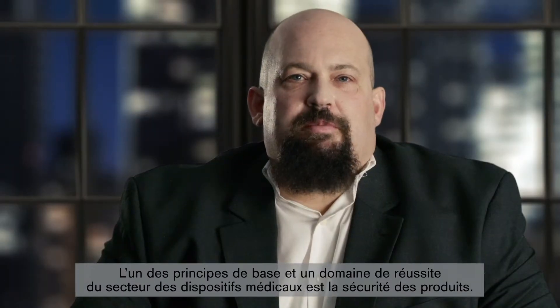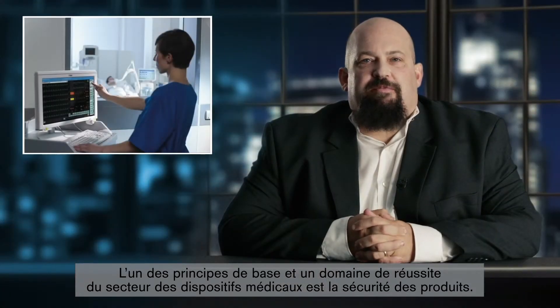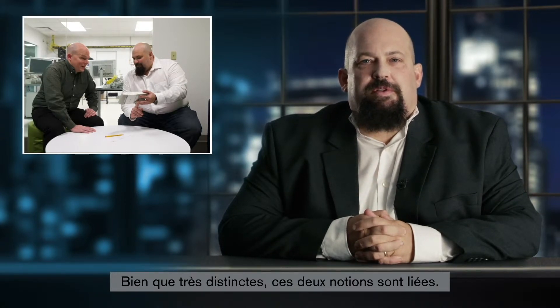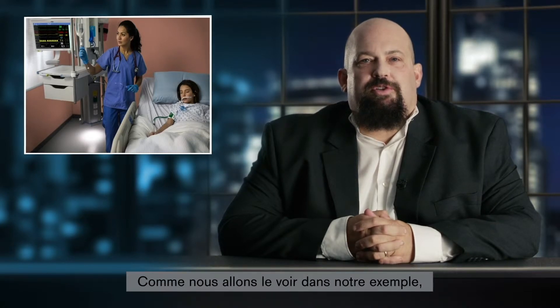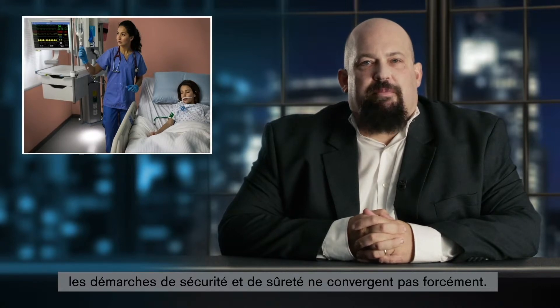One of the things the medical device industry was founded upon and does very well is building safe products. When I talk to people about device security, the concepts of security and safety are often confused. These are very different concepts, but they are related. While the safety of a device is always a top priority, the security must also be considered. But as you will understand from the following example, the approaches towards safety and security are not always the same.